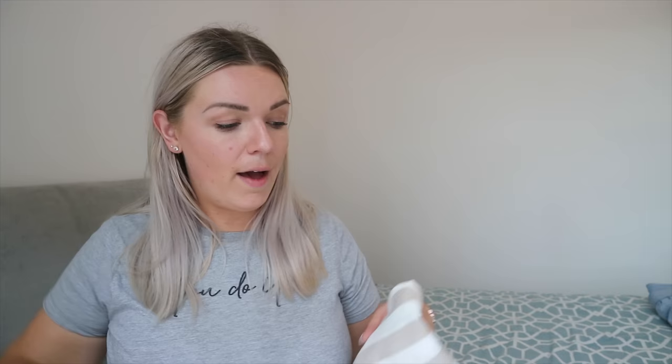Primark sizing is just ridiculous, and for anyone shopping there, don't be disheartened — it's so common, and sometimes stuff comes up too big as well. The best thing to do is try stuff on in store. Anyway, I got a size 18 and the skirt is £8 — really good pricing. It is a really sweet little skirt, though it did come up a little short for my liking, and I had to hitch it up a bit higher than it's probably meant to be worn because it didn't quite fit.